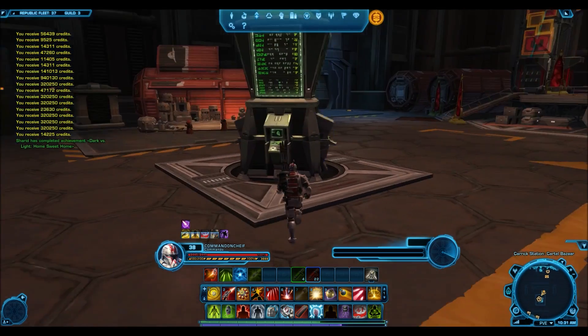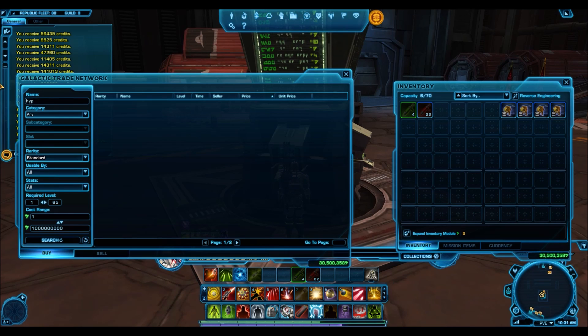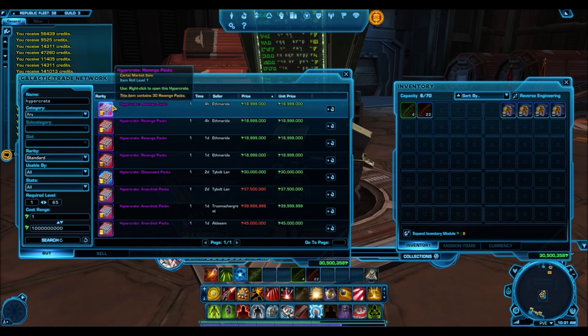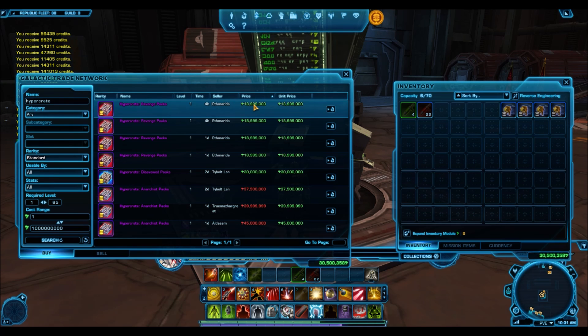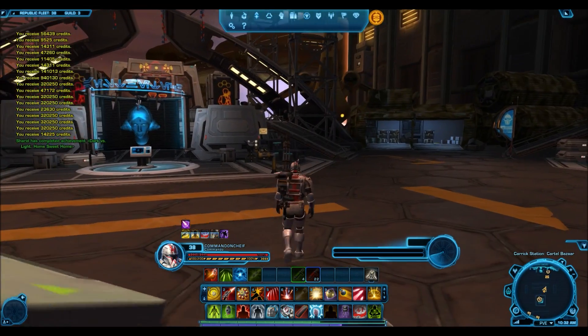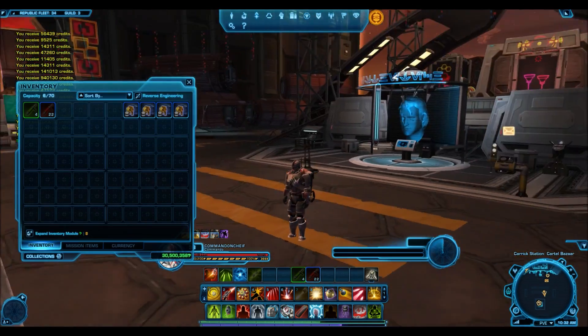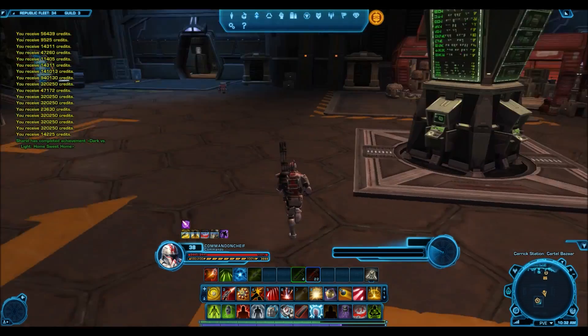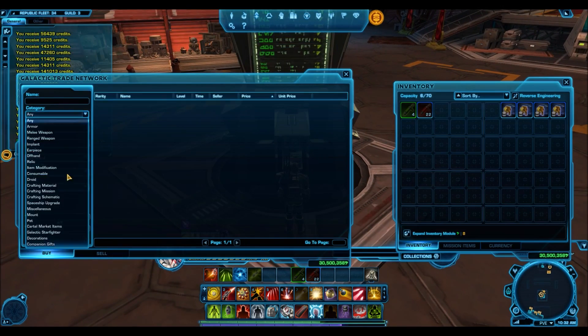I will definitely be gambling again. Unfortunately, there aren't many HyperCrates up for sale on the Begeran Colony — it's kind of a dead server for GTN compared to the Harbinger, Ebon Hawk, or EU servers like the Red Eclipse. Not many HyperCrates are up for sale, and I'm not too crazy about the Revenge Packs. That's 19 million credits — 1 million more than what I paid for the last one. I'll wait for HyperCrates to maybe drop in price. Technically, I could buy that Revenge Pack right now for 19 million, sell every pack individually for a million, and make a profit of 10 million credits.